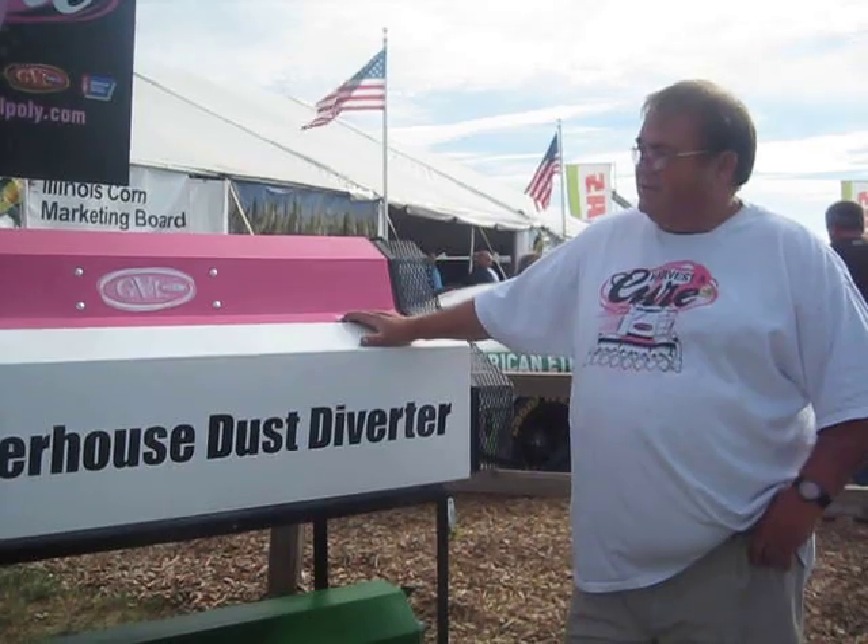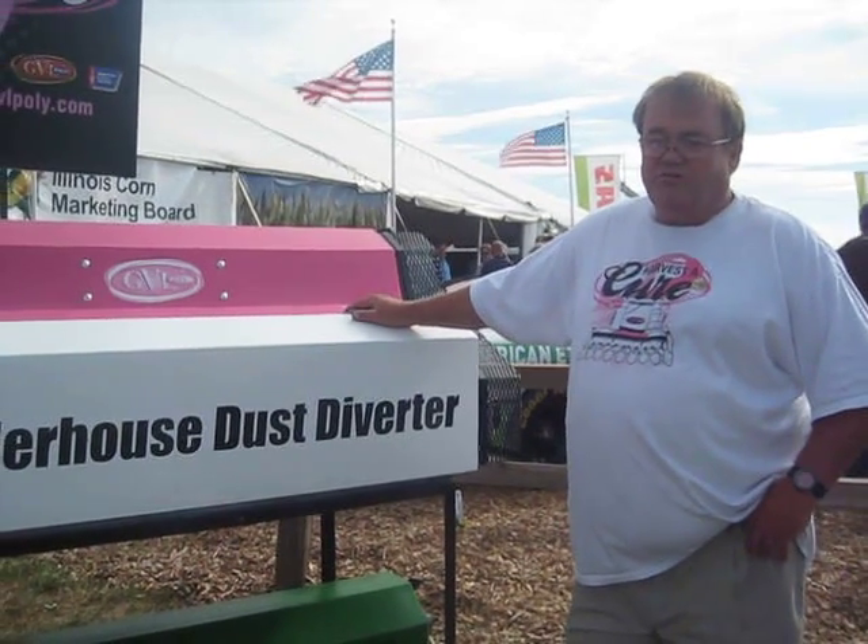We're here with Harold Krukman with GVL Poly, and he's going to talk to us about their feeder house dust diverter. What we have here is a dust diverter for a John Deere Combine.